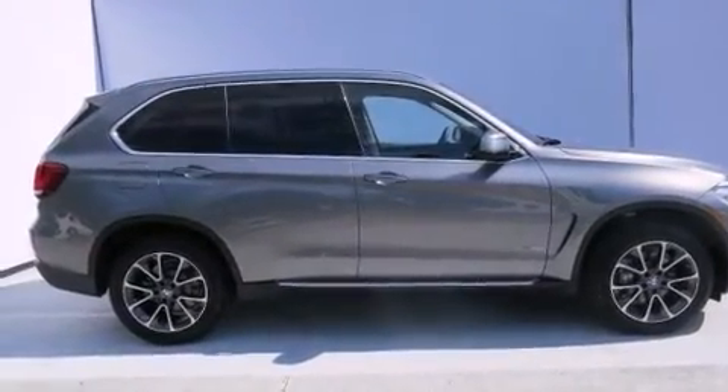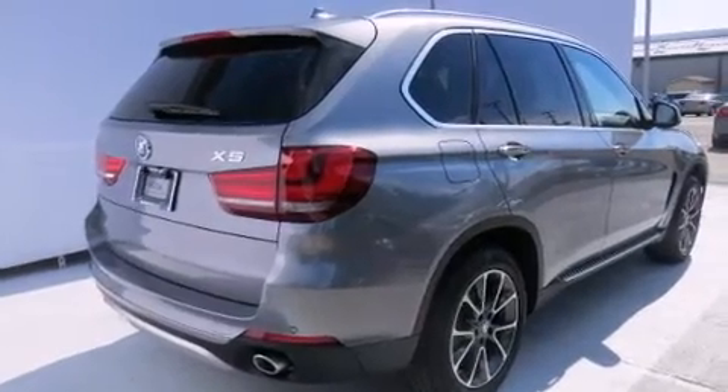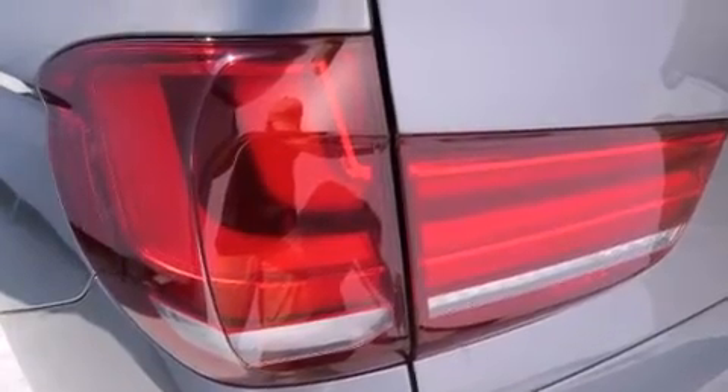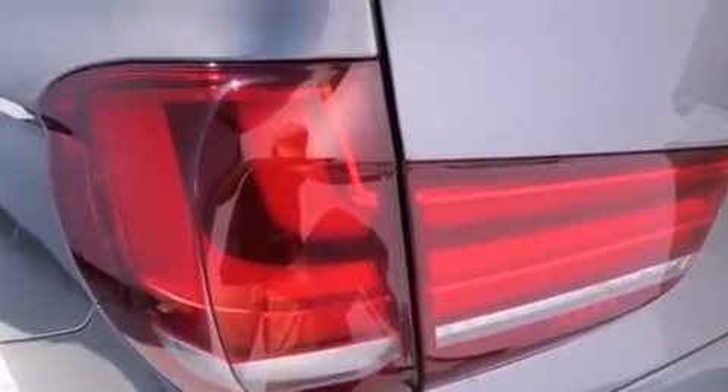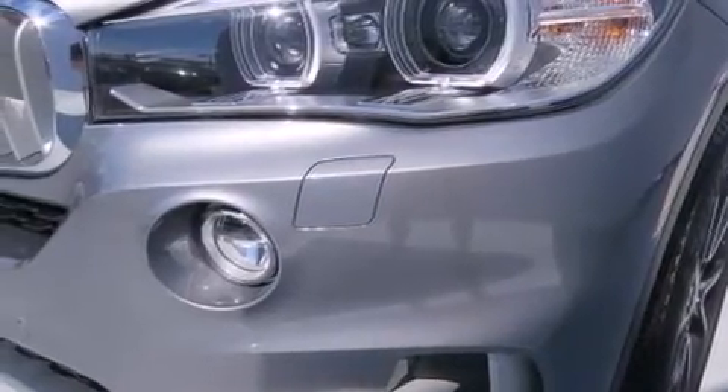Its top features and packages include the premium package, a cold weather package, the driver assistance package, a navigation system, and a sunroof that enables you to fill the cabin with fresh air at the push of a button.